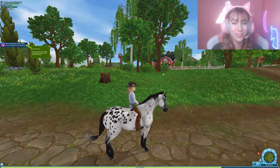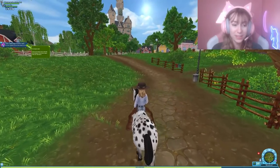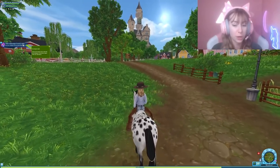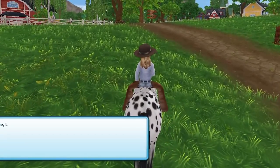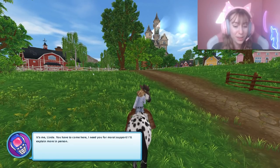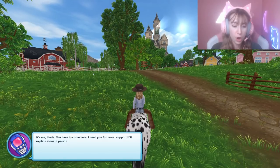The loading screen took a while but it was definitely cute. When I saw the Baroness's racetrack I was not expecting Star Stable to go all out, but they went all out. So we're going to check it out. It's Linda: 'You have to come here, I need you for moral support. I'll explain more in person.'